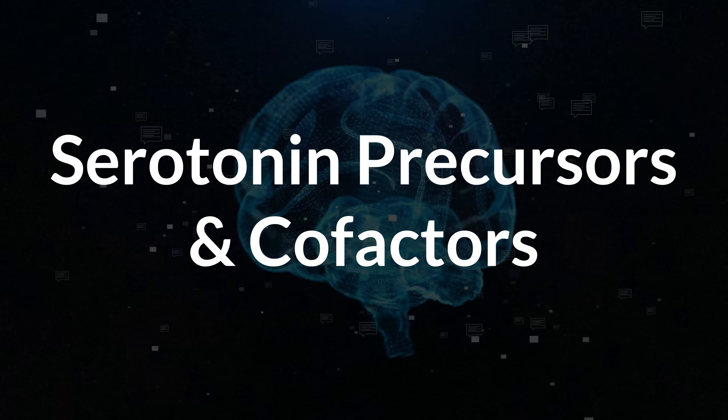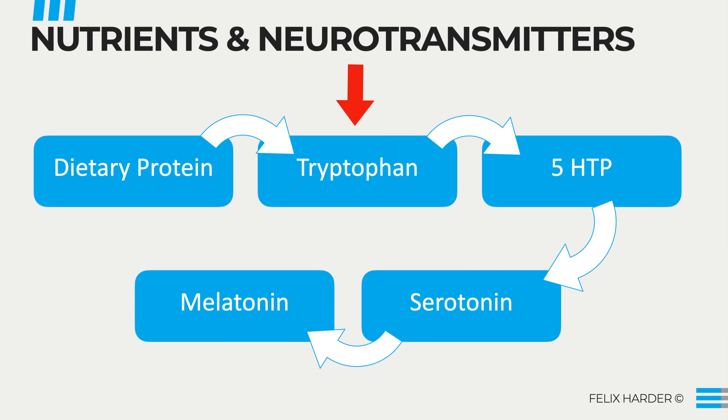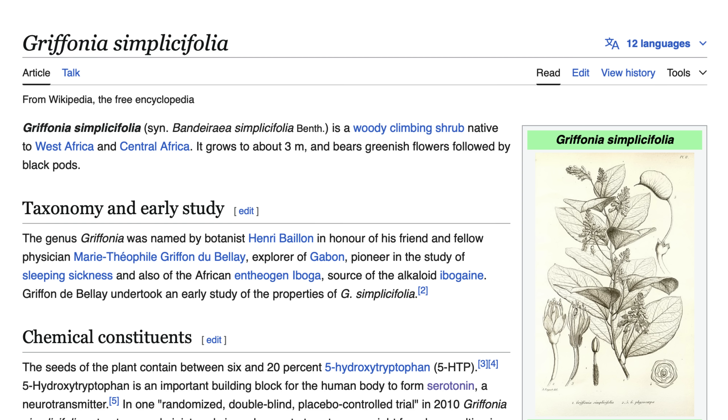First, the serotonin precursor and cofactor strategy. Obviously, you can supplement tryptophan, which is the starting point for serotonin production. The problem is that tryptophan can also be used to make other nutrients, like vitamin B3 niacin. Because of this, and because it is two steps removed from serotonin, tryptophan is usually not the best precursor to take. Instead, 5-HTP is a more direct precursor, since it bypasses the initial conversion step from tryptophan. It can help increase serotonin levels more quickly and more effectively than tryptophan itself. You can try out both — some people react better to one or the other. As an interesting side note, 5-HTP supplements are typically made from the seeds of a plant called Griffonia simplicifolia, which is native to West and Central Africa.